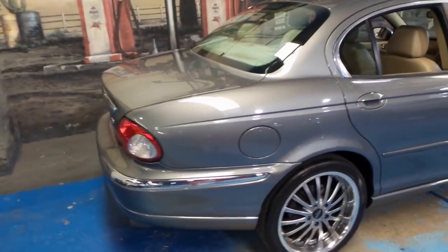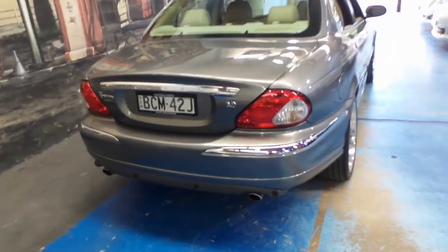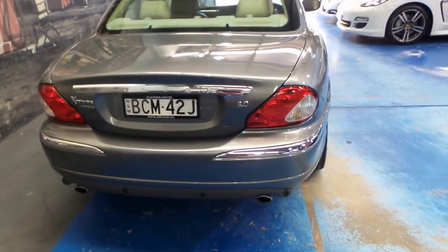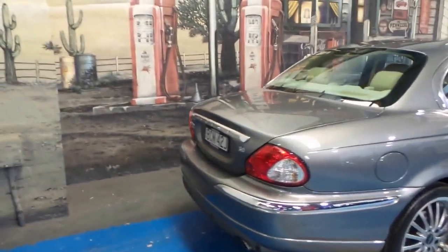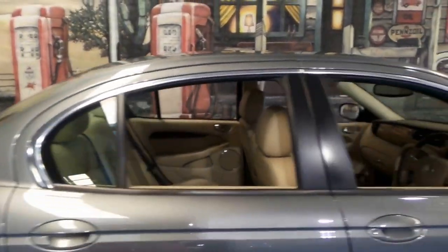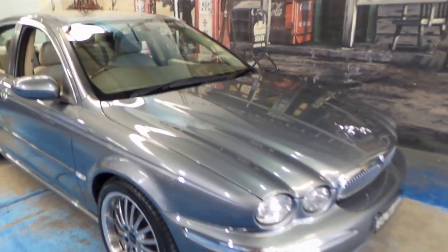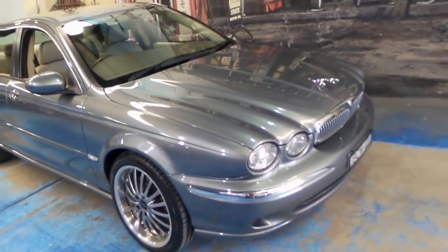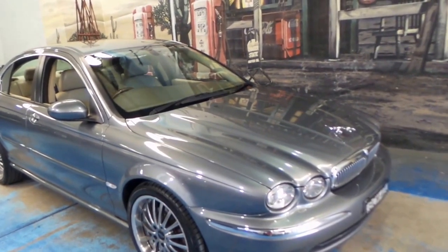We do have another Jaguar in stock, an X-Type which is a 2.5 litre all-wheel drive. Both are very nice cars and they are incredibly reliable. In the 70s and 80s they didn't have a great reputation, but since the mid-90s they've been building incredible cars which are reliable and in this case economical. We've started seeing them with well over 300,000 kilometres, especially in the XJ series. Thanks again for watching and we look forward to hearing from you.